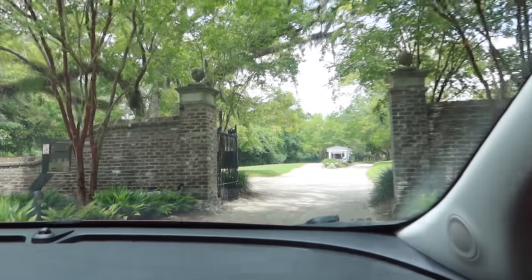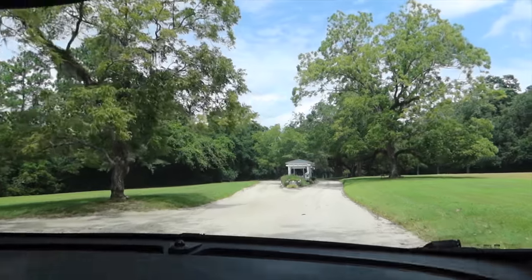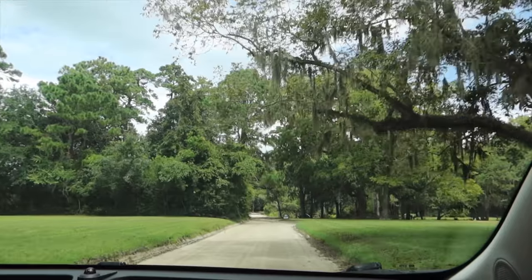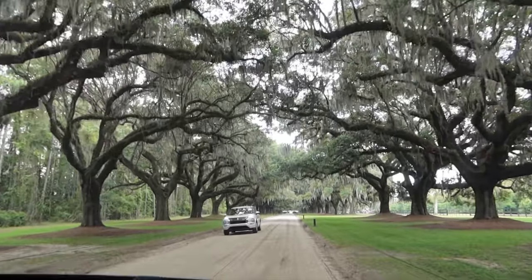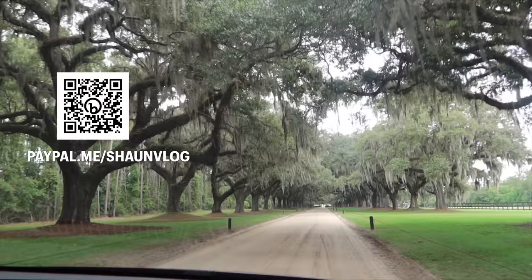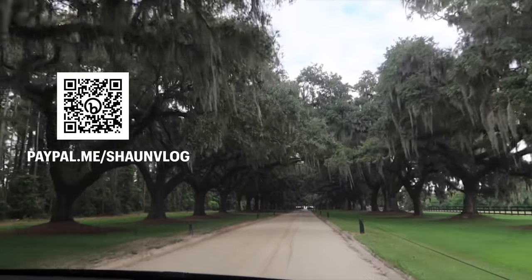Before we get started with today's video, I just want to send a special thank you to those who sent me tips on PayPal for my upcoming Halloween trip to the United States, including Jennifer, Christine, Connie, Stephen, Frederick, and Blake. Thank you very much, guys. These tips will go towards making these videos possible. If you'd like to contribute as well, scan the QR code on screen now or check the link down below for my PayPal link.